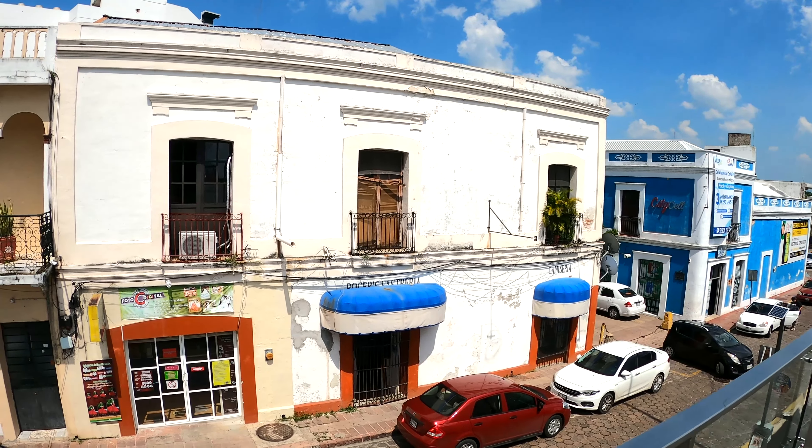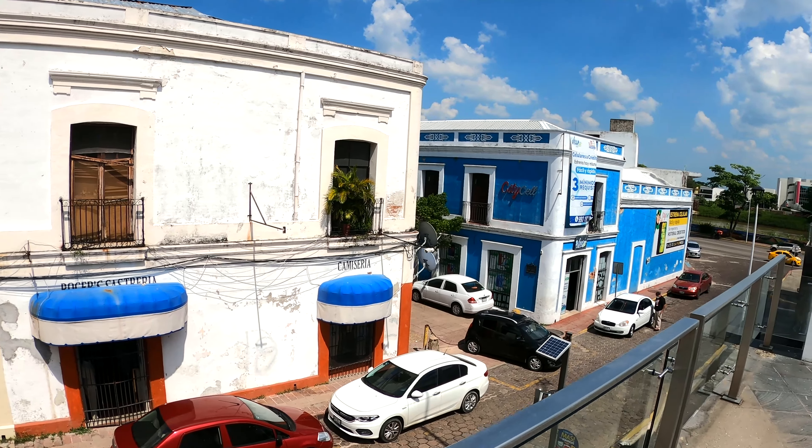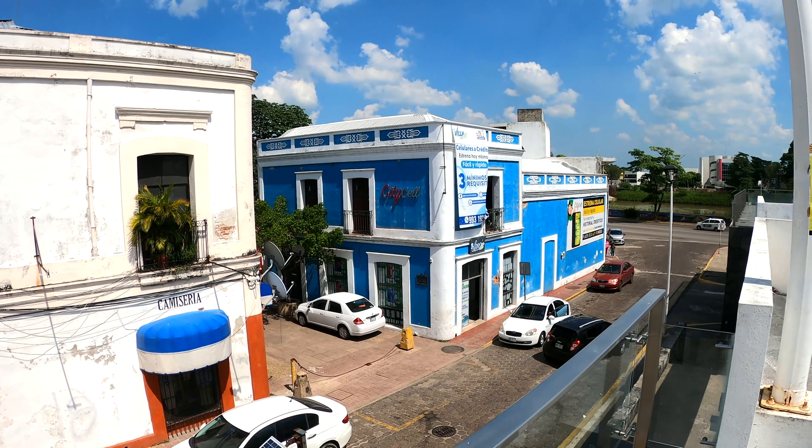So this is General Vicente Guerrero. This is a big, big park — it's beautiful. I like it.